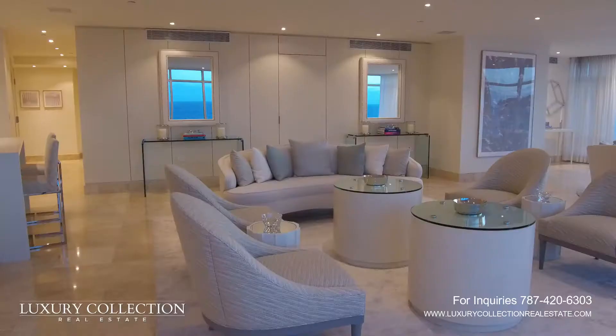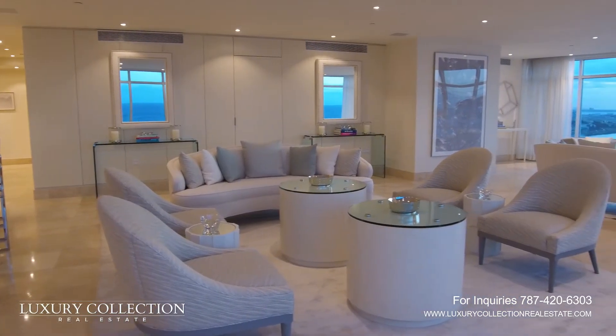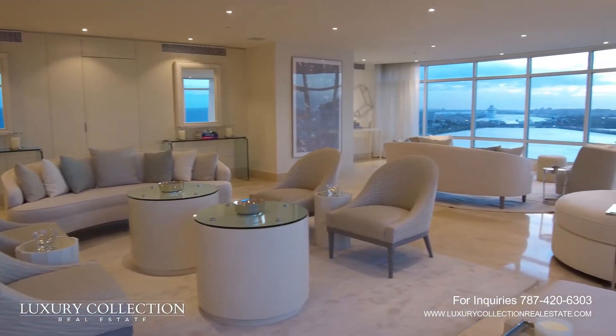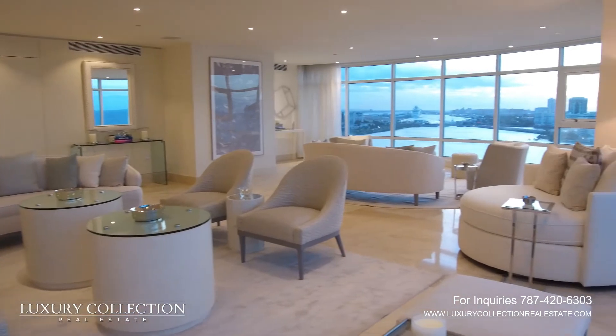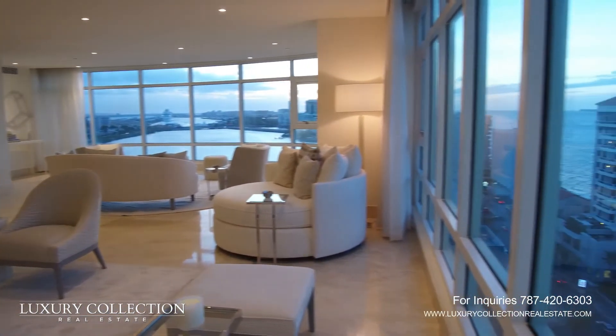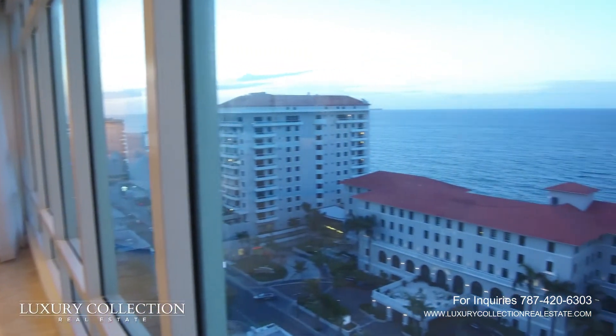The furniture that I selected for this project is really inspired by the lounge of a big yacht — that's the idea of the whole thing. So you're surrounded by water, you're sailing on your yacht, and here you are in this wonderful apartment that really has all the comfort, all the beauty, and the softness that you would have in a lounge area of a big boat somewhere in the world.